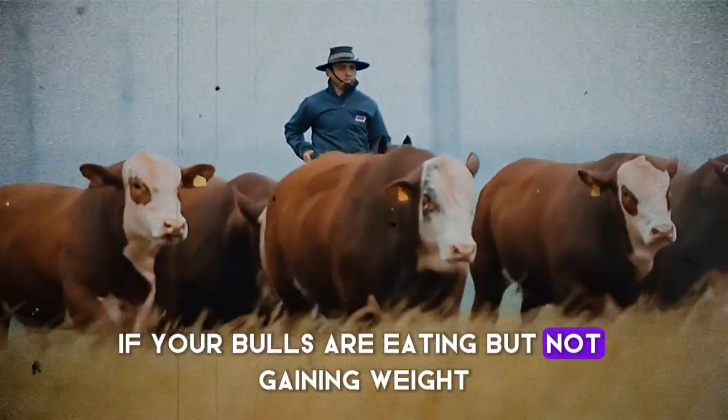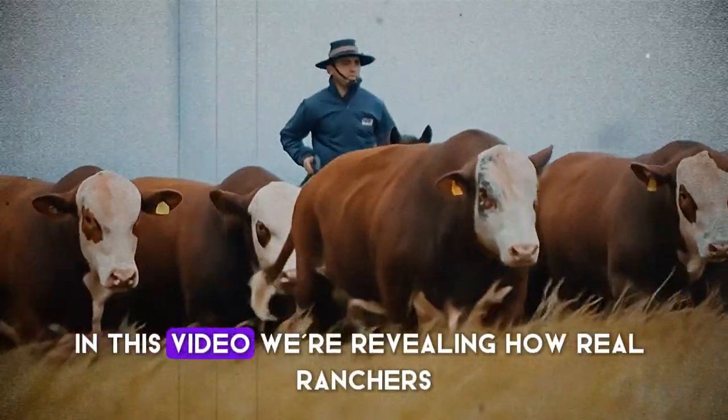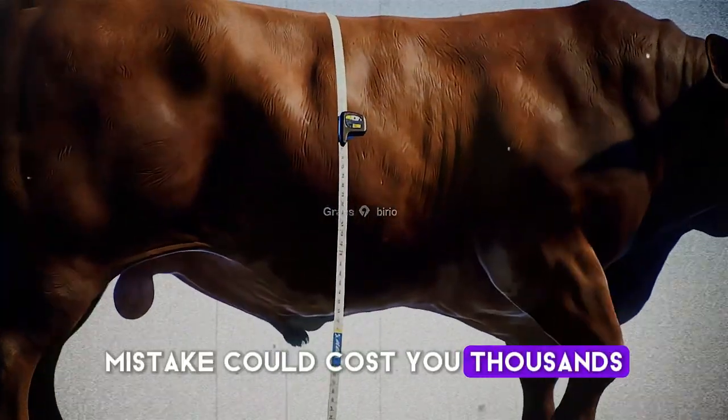If your bulls are eating but not gaining weight, you could be measuring it all wrong. In this video, we're revealing how real ranchers calculate weight gains with accuracy, and why one mistake could cost you thousands.